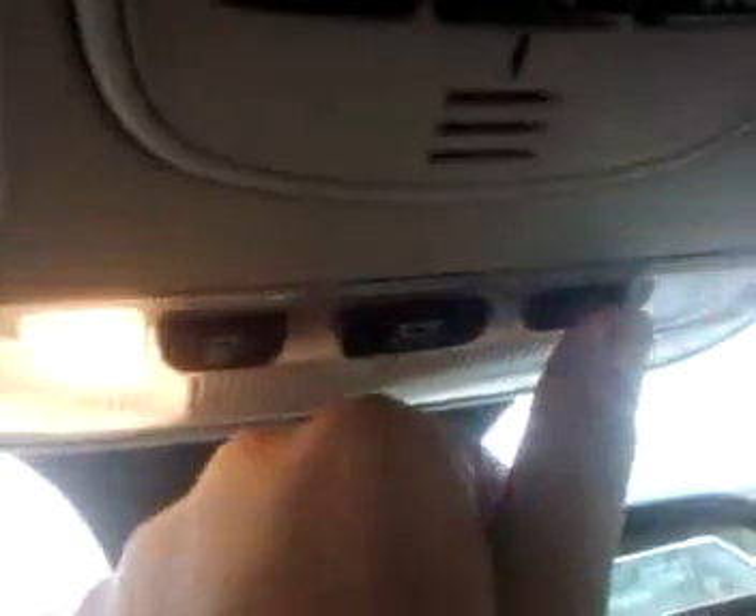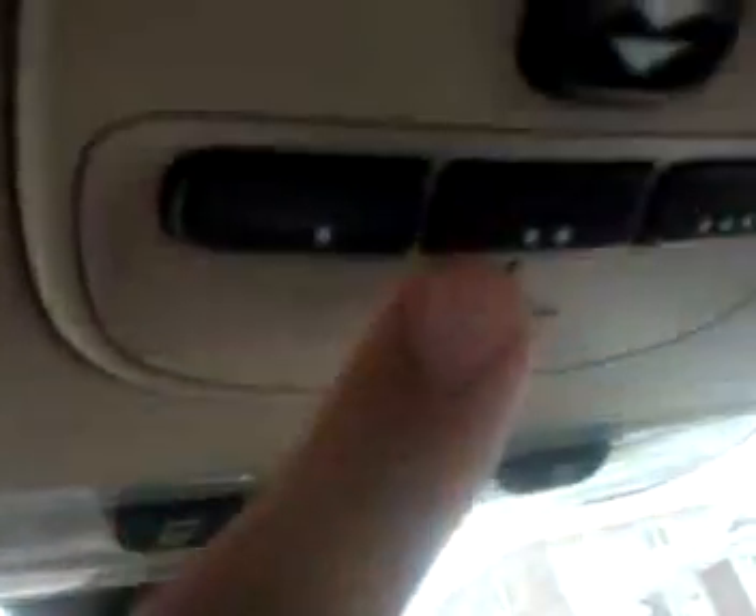Clean leather seats — immaculate, no wear. Glove box — you have your original owner's manuals in there. Clean door panels. Clean roof liner — the sun visors light up the way they should. Over here dome lights work, garage door openers.